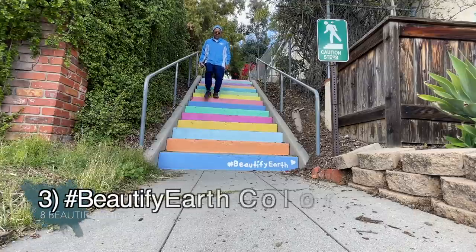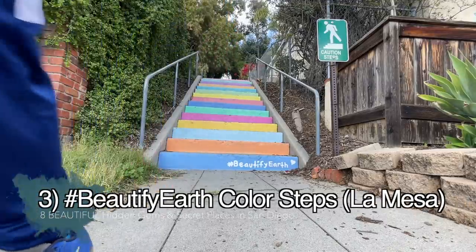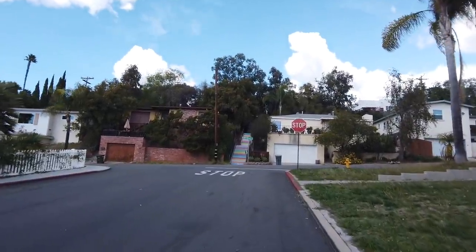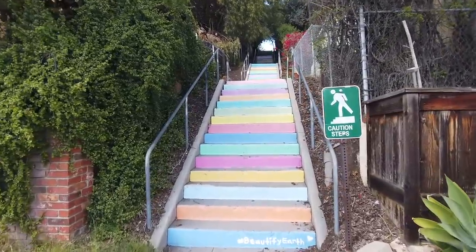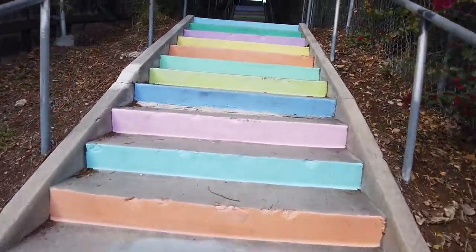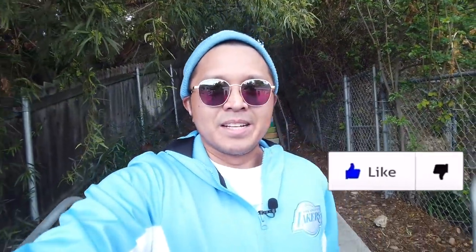We're here at our next spot — second time is the charm. These are the color steps in La Mesa. I'm not going to tell you exactly where they are — you're going to have to find them. They're somewhere in the hills of La Mesa in the neighborhood. I want to be respectful so I won't give the exact location, but if you do enough work you can find it. If you're finding value in this video, please give it a thumbs up — it helps distribute it throughout YouTube.